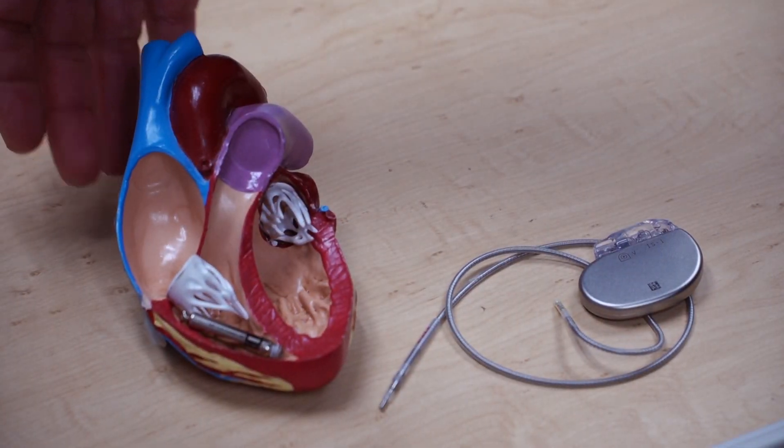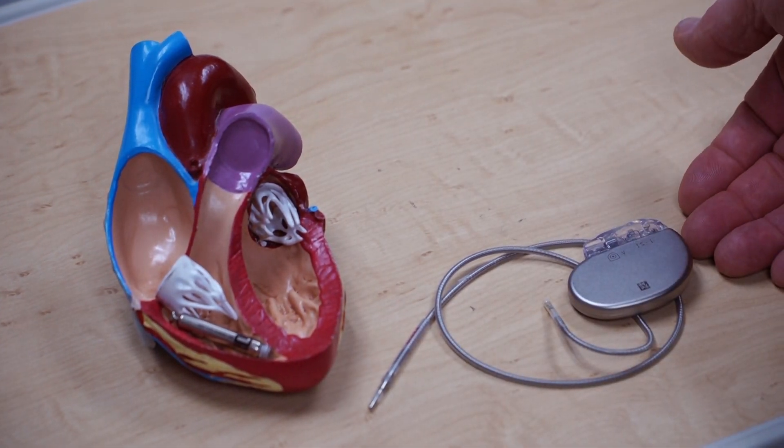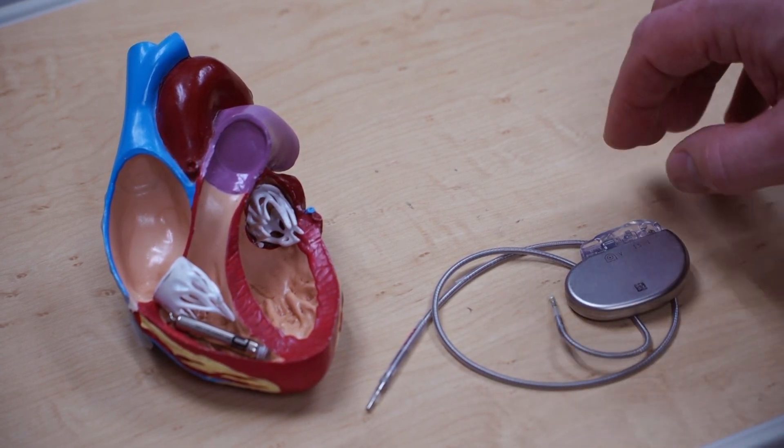On this side, inside the heart you can see the new pacemaker. It's roughly an inch and a quarter long, and on the right hand side is a regular pacemaker. You can see that it's much, much smaller than a normal pacemaker and doesn't require this bulky lead.